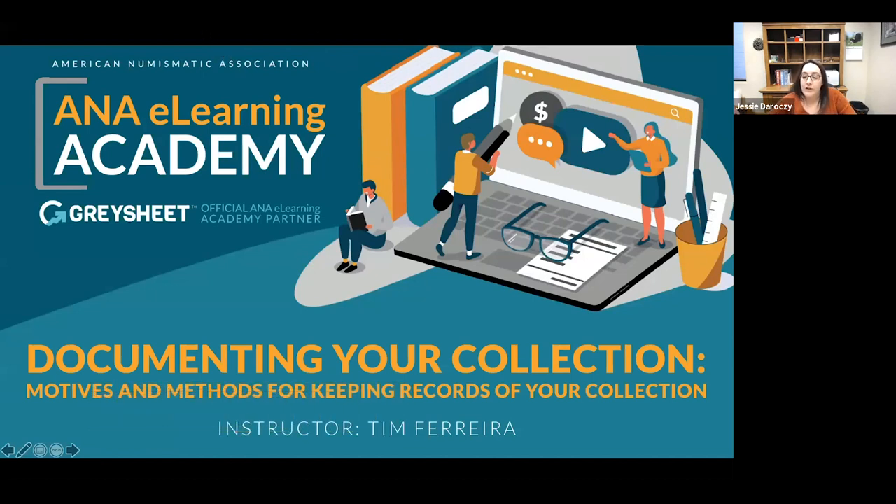Today we have presenter Tim Ferrera, and he's going to be presenting on documenting your collection — motives and methods for keeping records of your collection. Everybody will be muted for this presentation. If you have any questions, please put them in the Q&A box and I'll read them to the presenter at the end. If you have general chat, you can put that in the chat box.